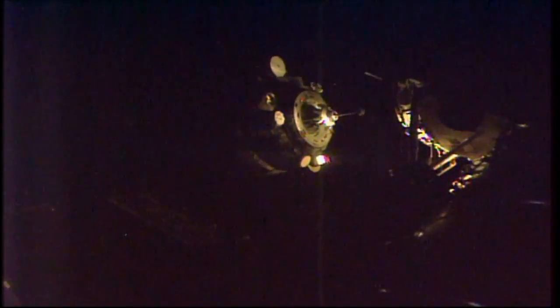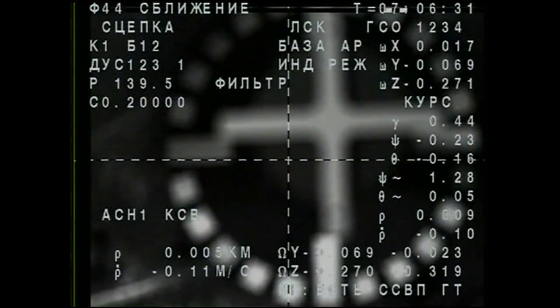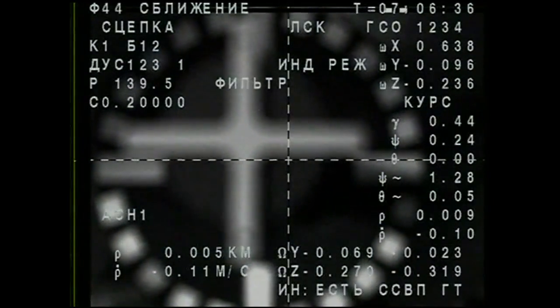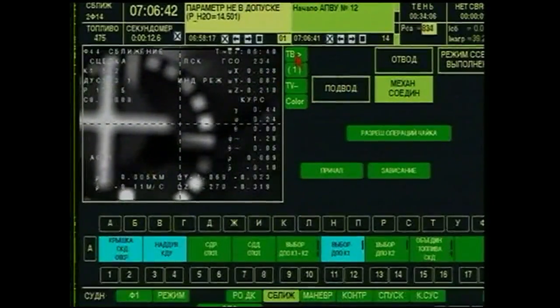We're approaching really nicely. We see it on the camera — we are standing by for contact. Contact confirmed. Probe retraction confirmed. Docking confirmed. Docking confirmed.